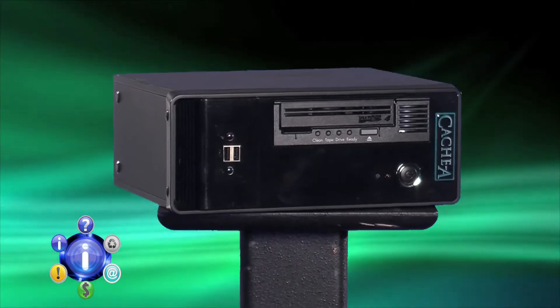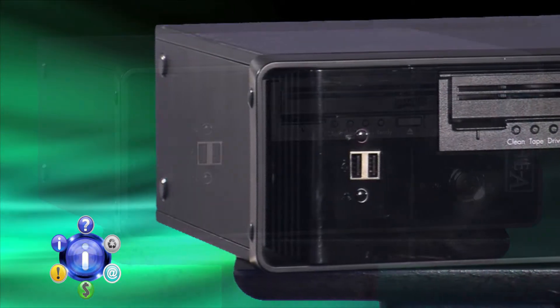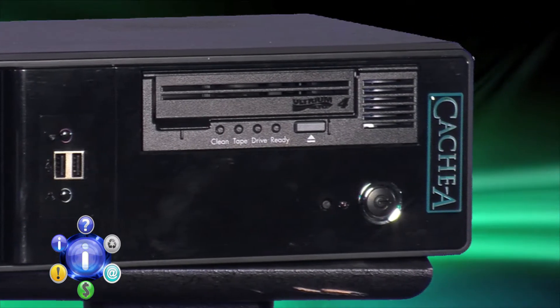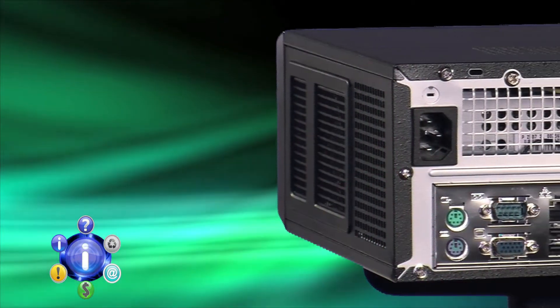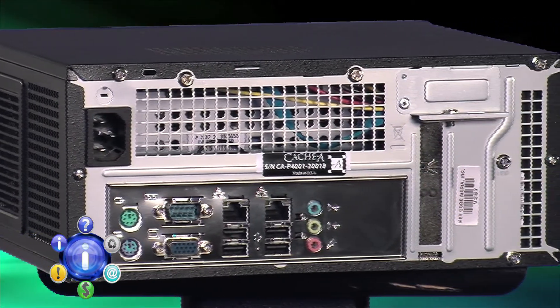Cache comes in two flavors: the Pro Cache and the Prime Cache. Both devices feature an LTO4 A-series tape drive with a Linux CPU as its back end. The 2.8 terabyte Pro Cache has two RAID 0 or 1 single terabyte hard drives and an 800 gigabyte tape drive mechanism, while the Prime Cache sports an 800 gigabyte tape drive with a single one terabyte hard drive.